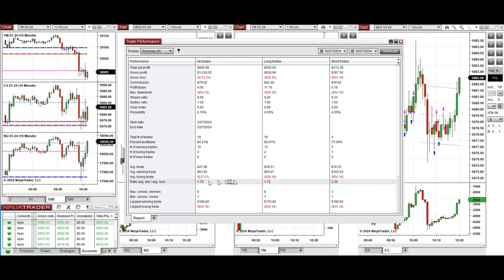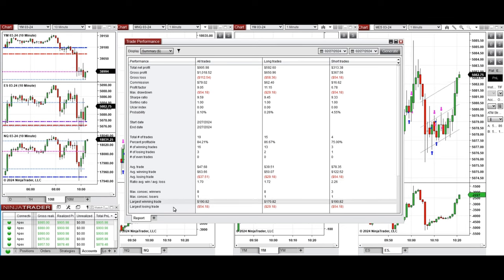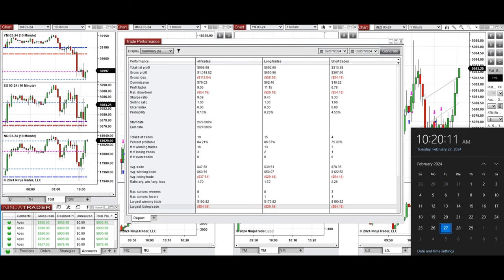The average win-to-loss ratio was 1.70. The largest winning trade was $190 from the short positions, and the largest losing trade was $54 from the short positions. I hope this trade taken by the PATH system for fast scalping is useful for you — let us know if you have any questions. Have a wonderful day.